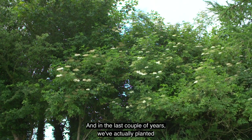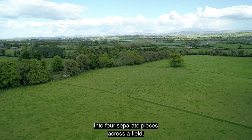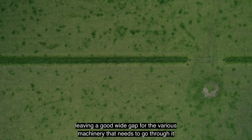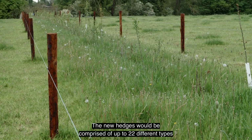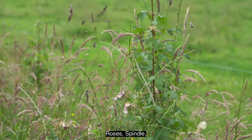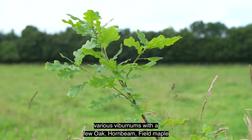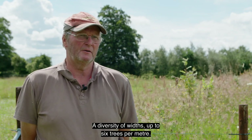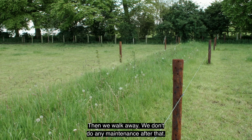The last couple of years we've actually planted two hedges, each of 200 meters, broken up into four separate pieces across a field, leaving a good wide gap for the various machinery and cows that need to go through. The new hedges are comprised of up to 22 different types of trees and hedging plants — roses, spindle, various viburnums, with a few oak, hornbeam, and field maple — really to provide a diversity of plants, diversity of heights, diversity of widths, up to six trees per meter. Then we walk away; we don't do any maintenance after that.